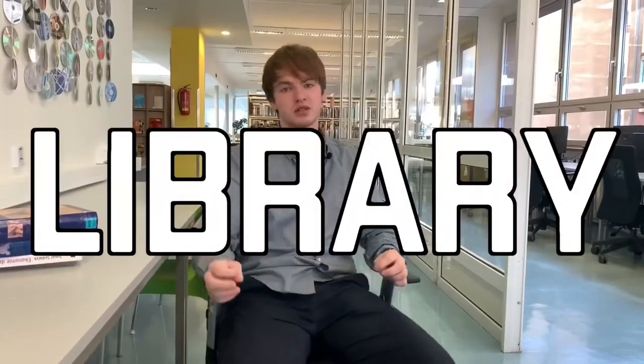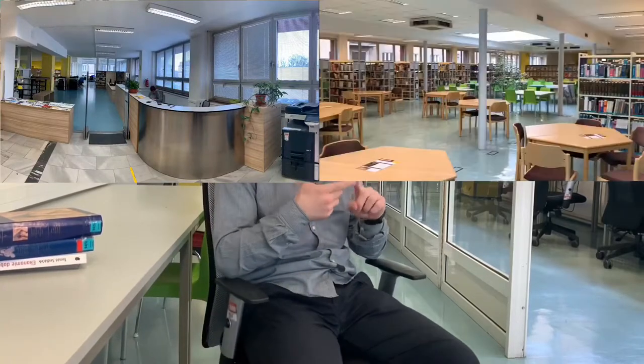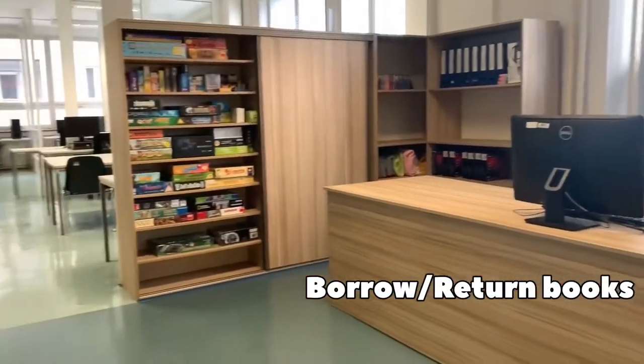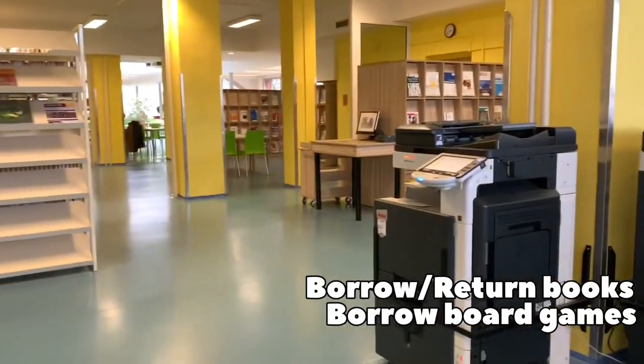Okay, let's talk about our library. It consists of a reception hall, study hall, silent hall, and relax hall. When you enter the library you will see the reception, and with an ISIC card you have free entry to the library. If you don't have one, just go to a worker and they will help you. At the reception you can borrow or return books, and you can also borrow some games — for example board games, chess, or something like that.